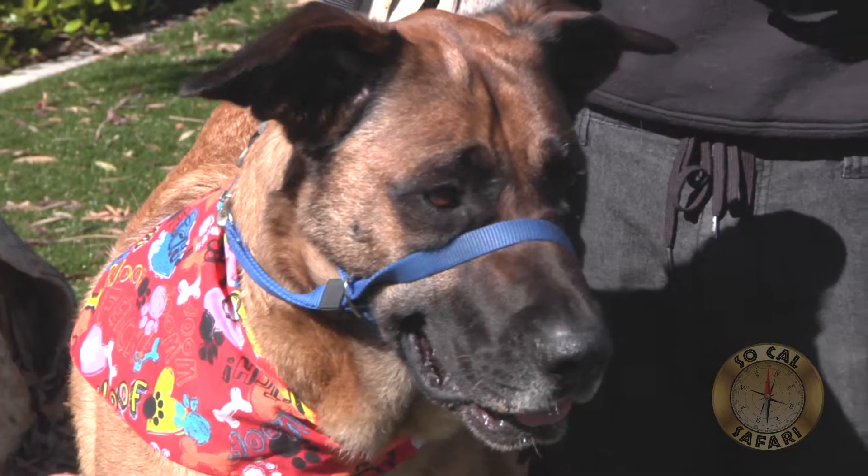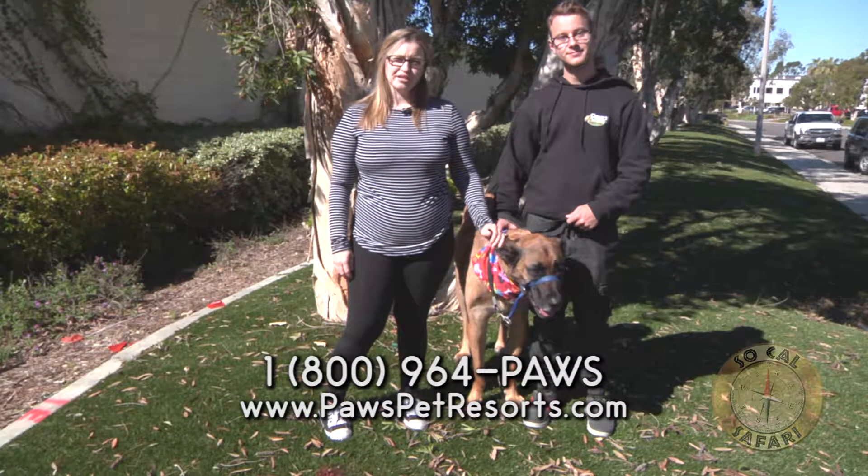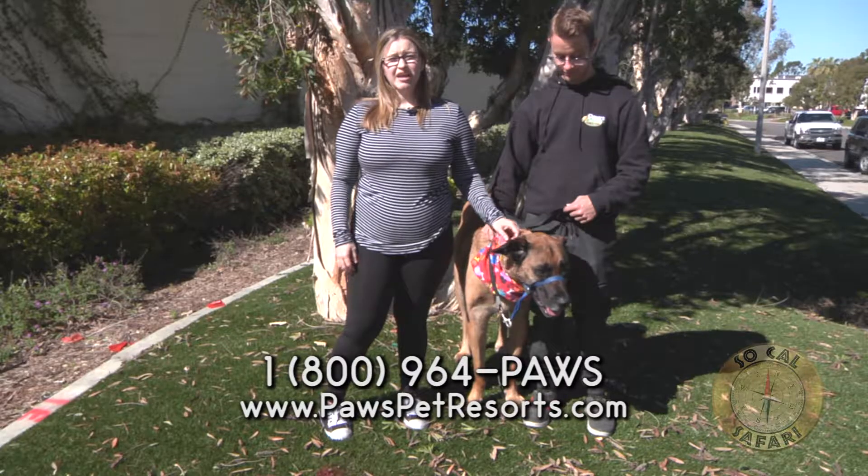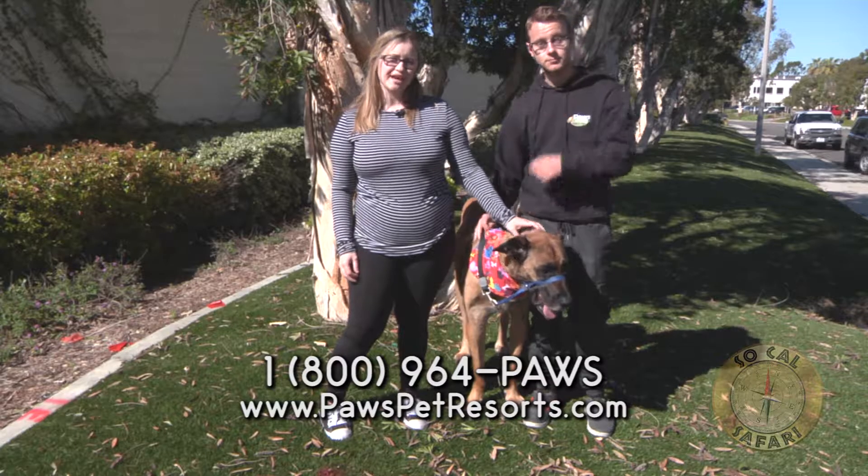Due to their large size, big breed dogs like Gracie are susceptible to certain health conditions such as hip dysplasia and other joint related conditions. It's a good idea to add a supplement such as glucosamine to their diet.